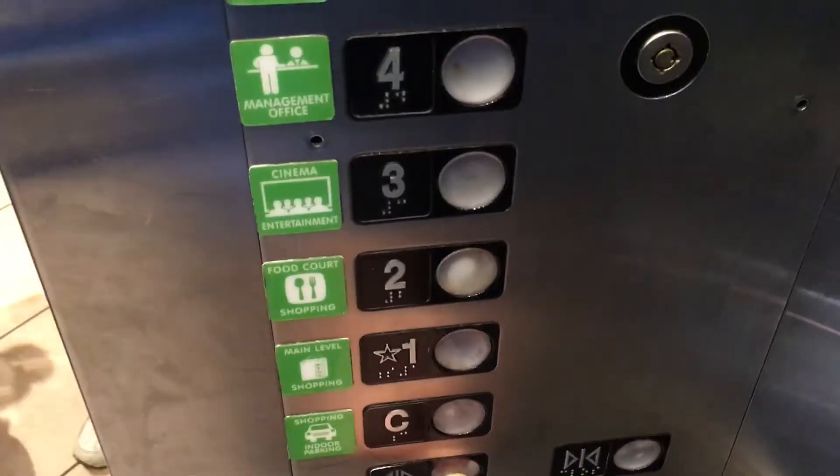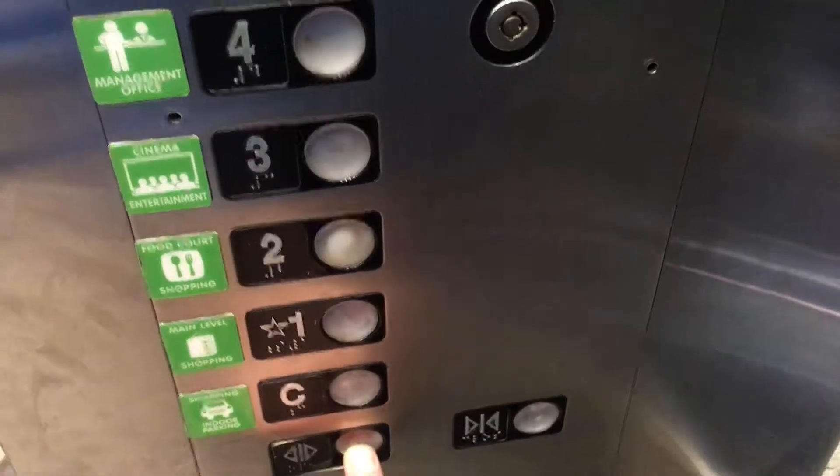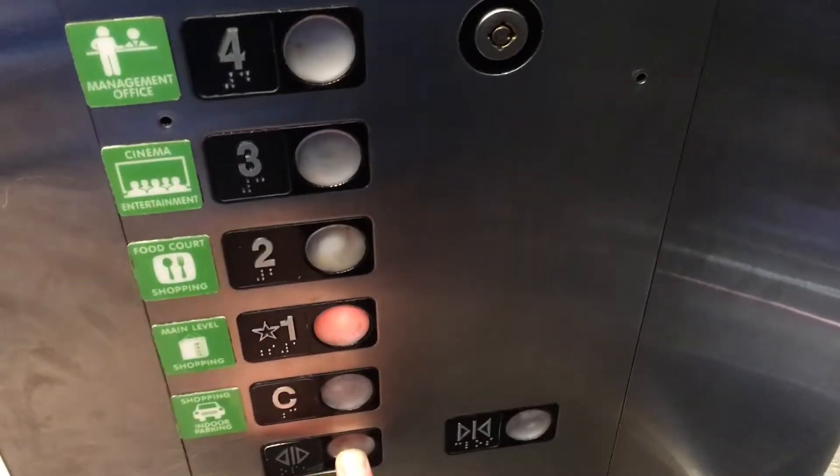You guys coming down? Yeah, we're going down. Alright. Which floor are you going to? One. One? Alright.